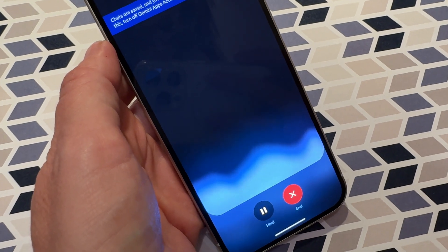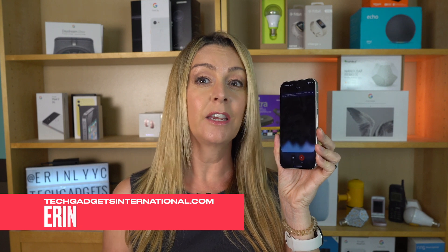Hey Gemini, can you help me welcome viewers to my YouTube video that I'm recording right now by explaining who you are and what you can do? Okay, here's a quick welcome script you can use. Hey everyone, Gemini here.